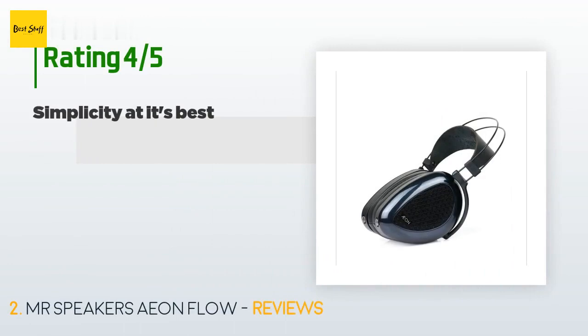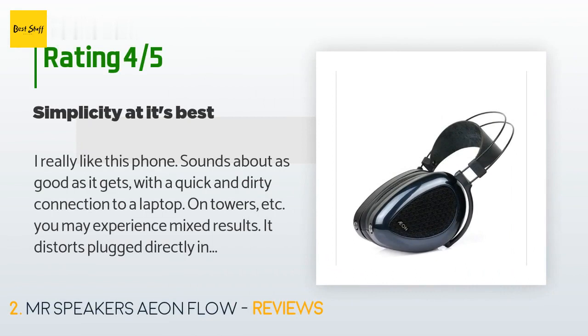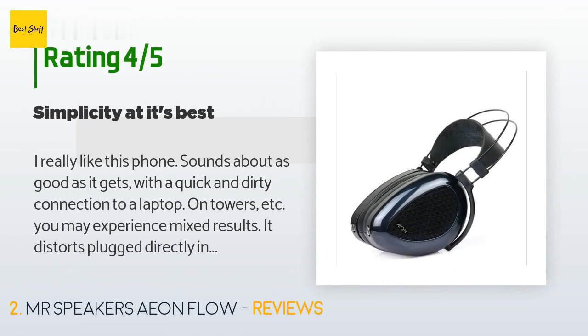This product has an average of 4.1 stars from more than five customer reviews. A customer said: 'I really like this headphone — sounds about as good as it gets with a quick and dirty connection to a laptop.'